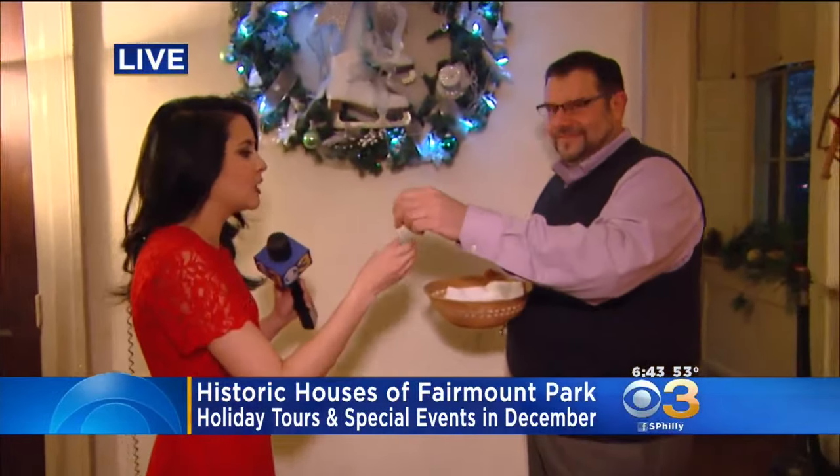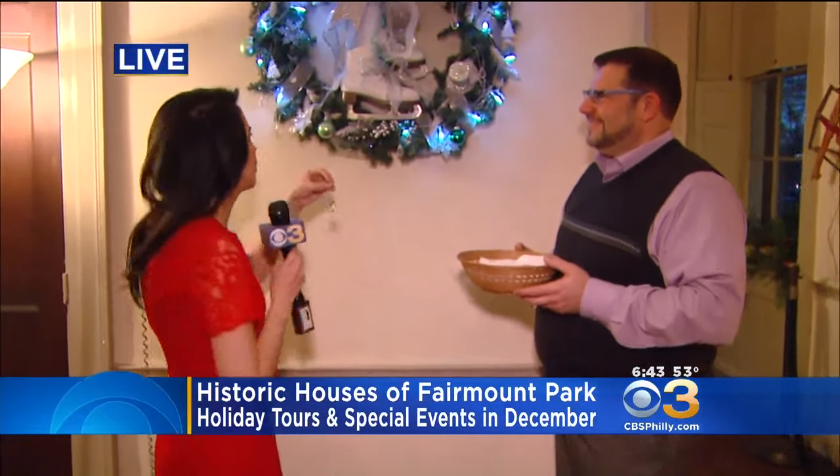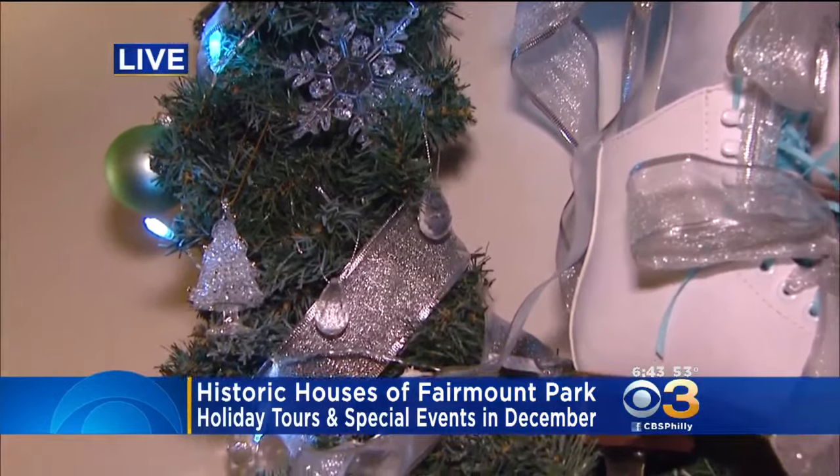This is Darren Fava. He is with the Philadelphia Parks and Recreation, and he says that I need to deck the halls, so to speak. So I'm going to put a couple of ornaments here on this wreath as we talk about what people can experience here, specifically at Lemon Hill Mansion.